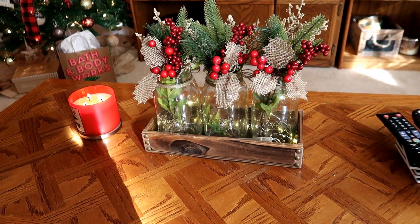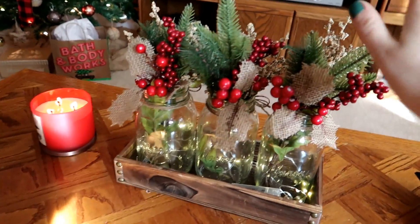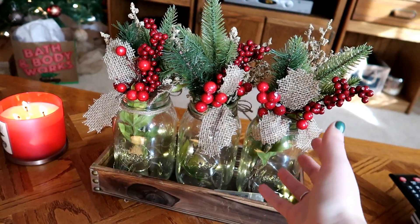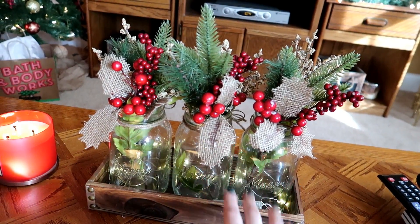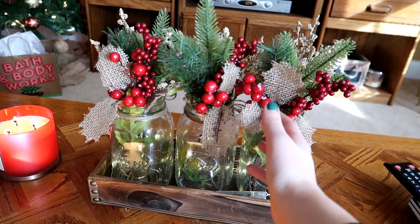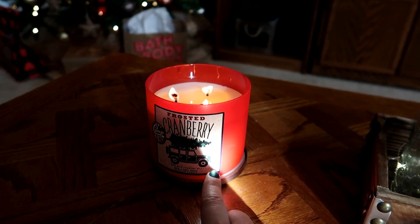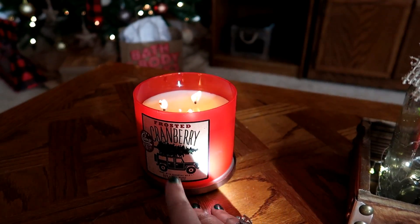Moving on to my coffee table, I just have my three mason jars that I always have, but this year I added some sprigs — normally meant for a Christmas tree but they look so adorable in the jars. They're the same ones from my nesting table, only 99 cents each from Walmart. Then I have a frosted cranberry candle burning, and of course this car decoration is my favorite part. I absolutely love the car — it's my favorite thing ever if you guys can't tell already.